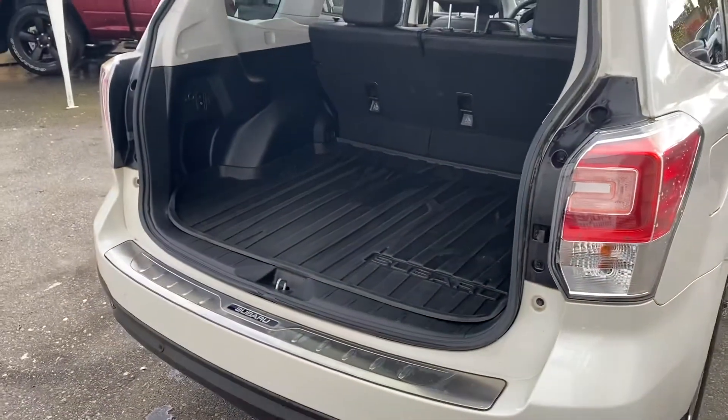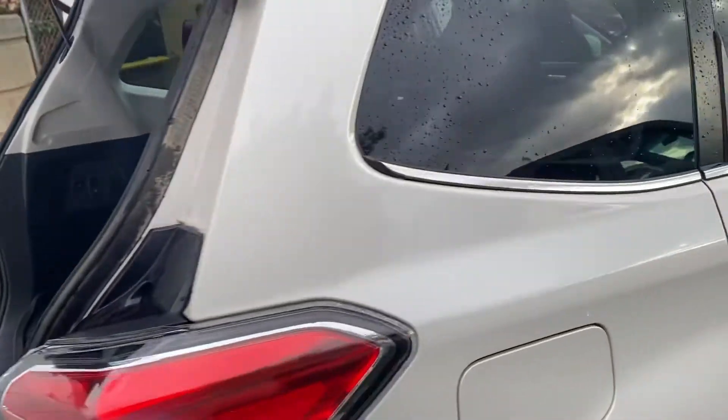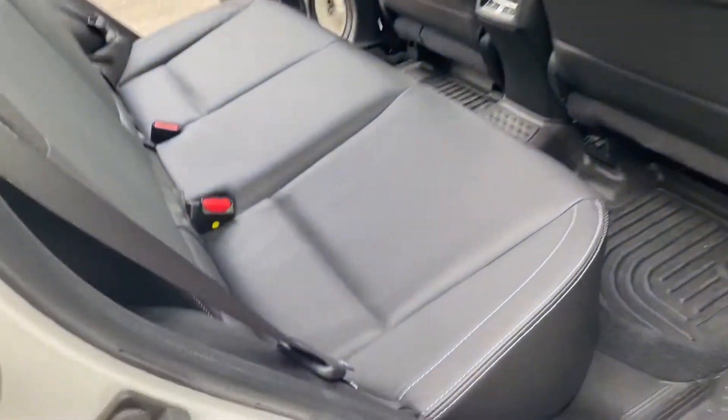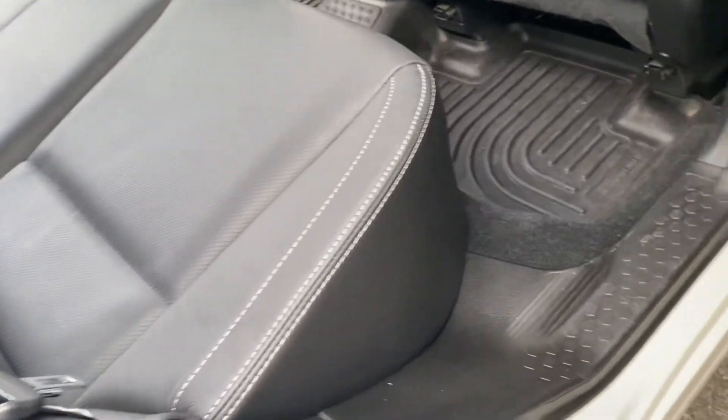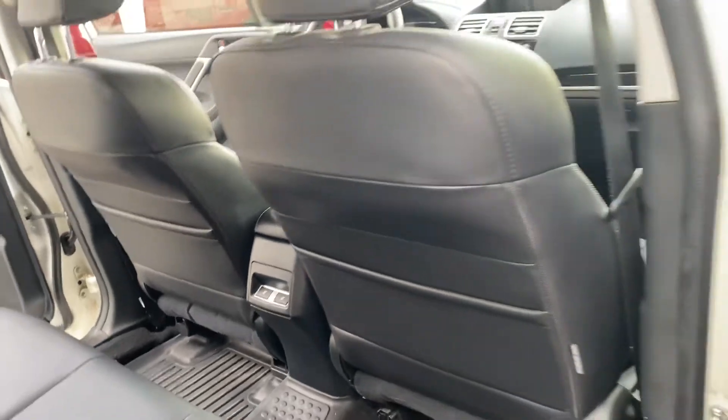There you have it — that's the interior. I'll just show you this side as well. From the passenger side angle, great door jams and no scuffing on the backs of the seats.